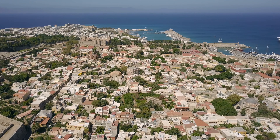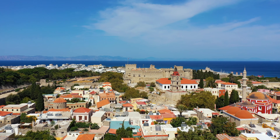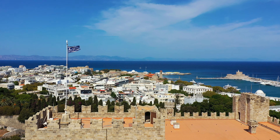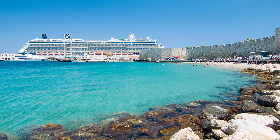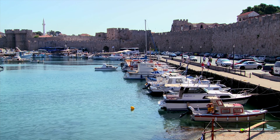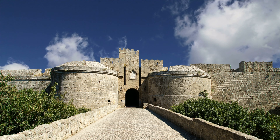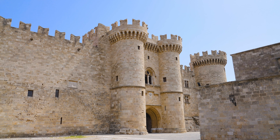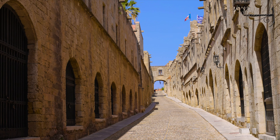First, start your trip in Rhodes Old Town, also known as the Medieval City. It is a UNESCO World Heritage Site and one of the best preserved medieval cities in Europe. The town is surrounded by medieval walls that date back to the 14th century. No trip to the town is complete without visiting the Palace of the Grand Master and the Street of the Knights.